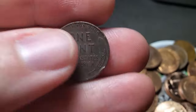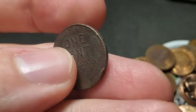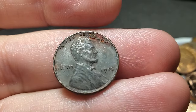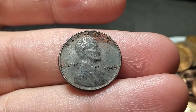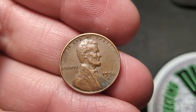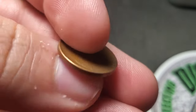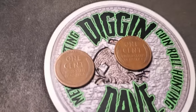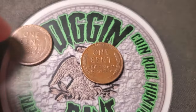Very first roll, roll number one of box one is going to give me a wheatie. I think that's just some damage — 1945. Let's keep on diggin'. Roll number seven going to get wheat penny number two for box one, a 56 Denver. Let's keep on diggin'. Roll 13 is going to be a double wheat penny roll.